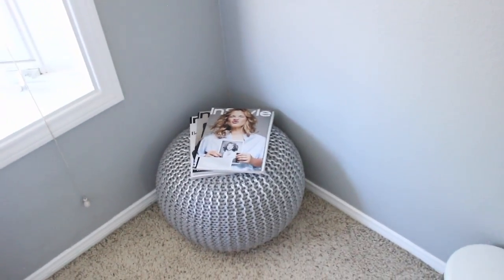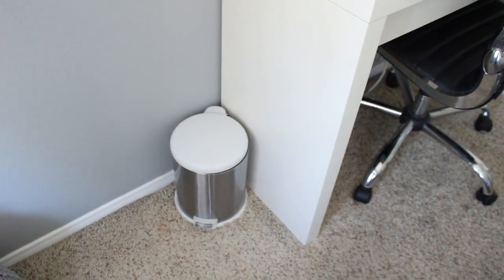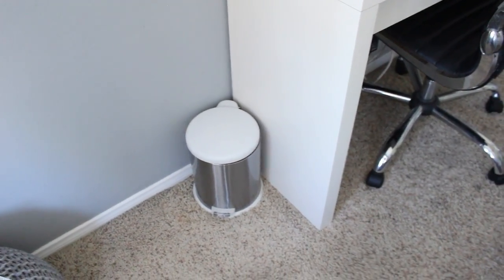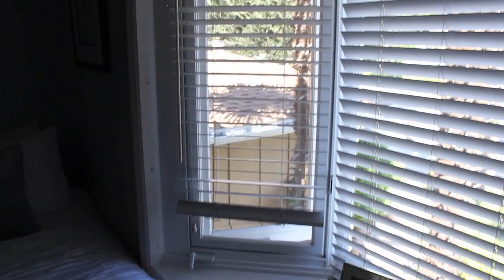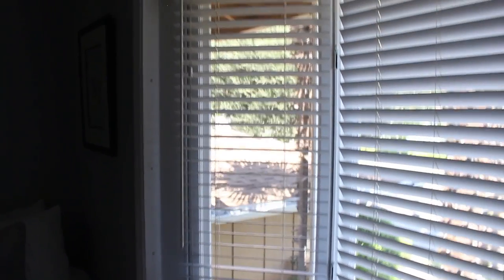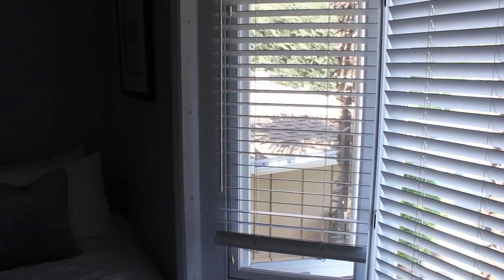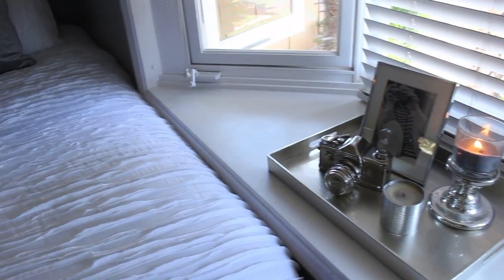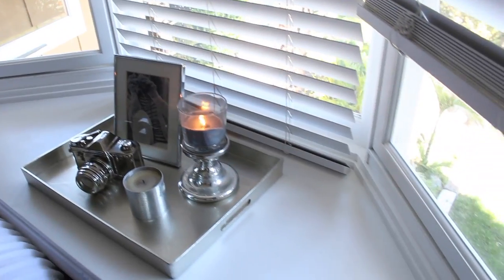Over here, nothing very exciting — just my trash can, even though it's super cute: white and silver, I believe from Target. Never thought I'd be talking about my trash can on YouTube, but here we are! Just to the left of where we were is my favorite part of this entire room: my giant bay window. I just love it so much — it lets in so much light and feels so cozy.